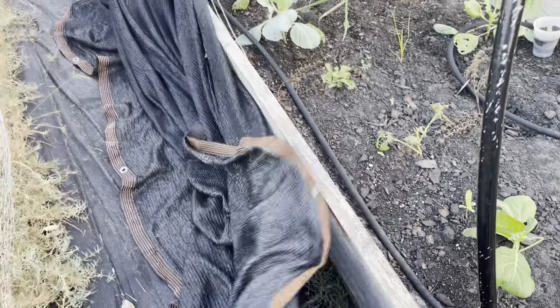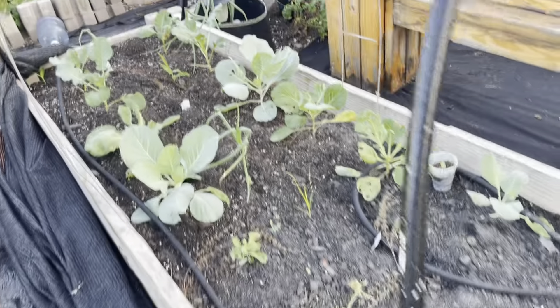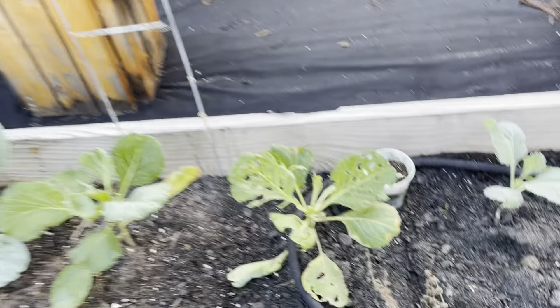This is a closer look at the bed where the sweet potatoes have decided they're coming back. This is the back side of the butter pea bed, and on this end I have some broccoli, as you can see.